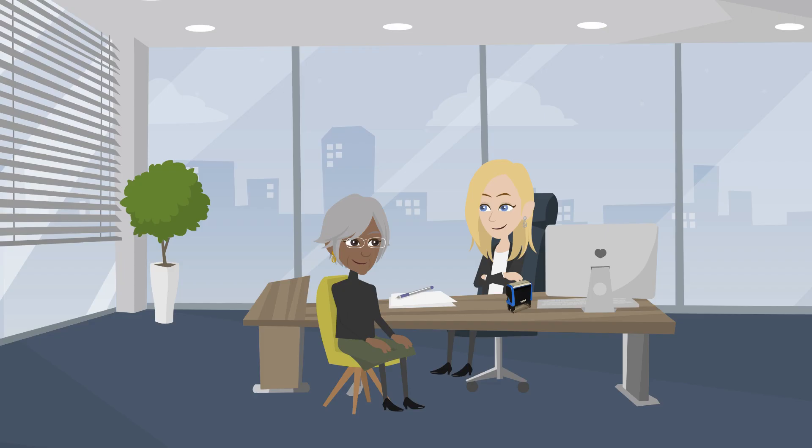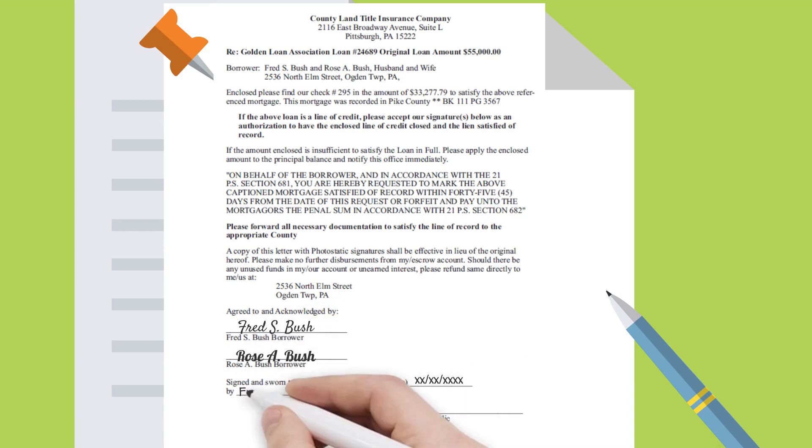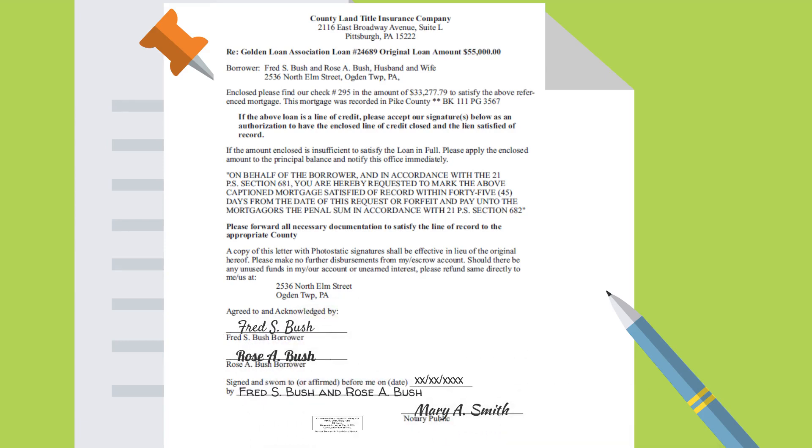Or you might get a customer that really wants an embossing seal. As a Pennsylvania notary, if you plan on using an embossing seal, always make sure that the official stamp is on the document.